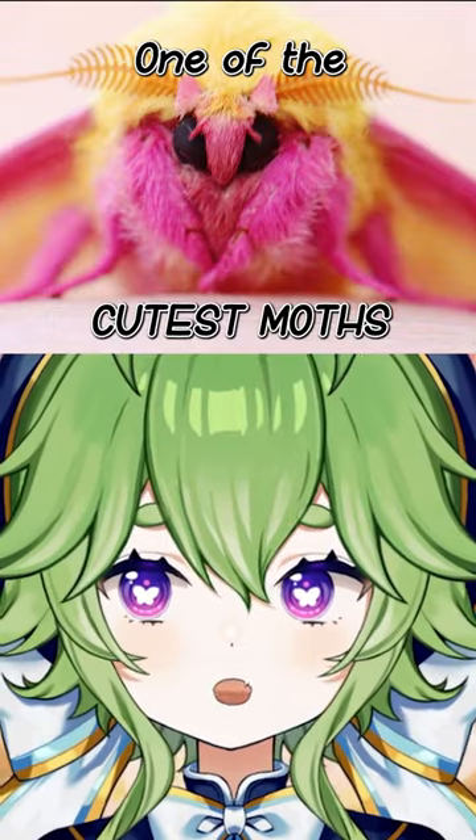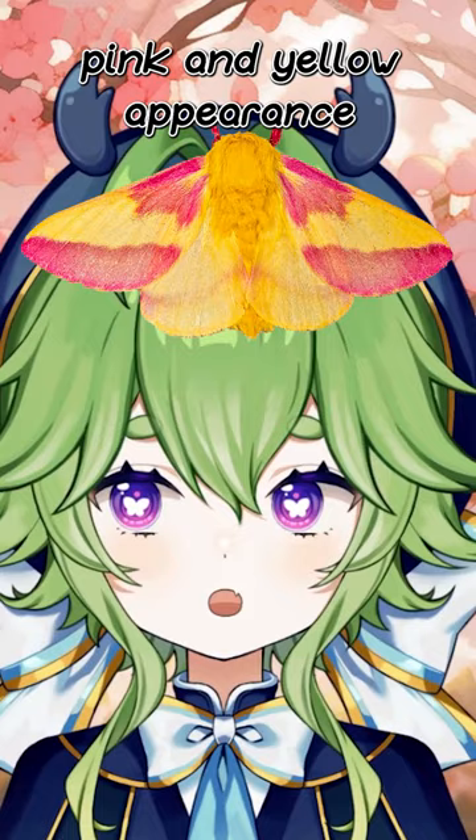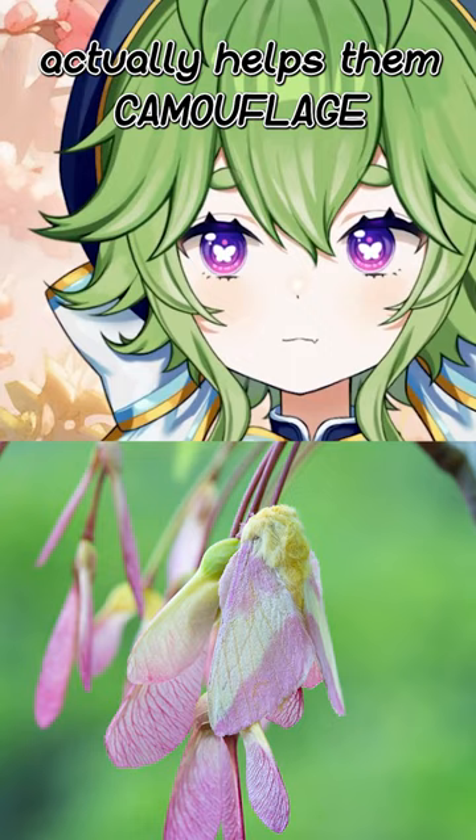One of the cutest moths in the world is the rosy maple moth, known for its bright pink and yellow appearance. They only grow to about one to two inches, and their bright coloration actually helps them camouflage with maple seeds to avoid predation from hungry birds.